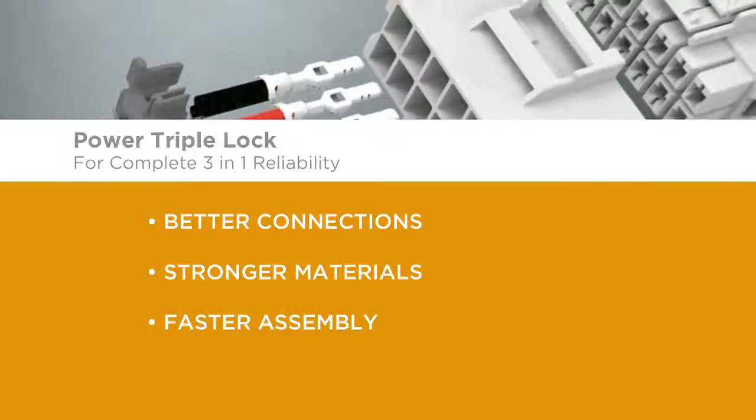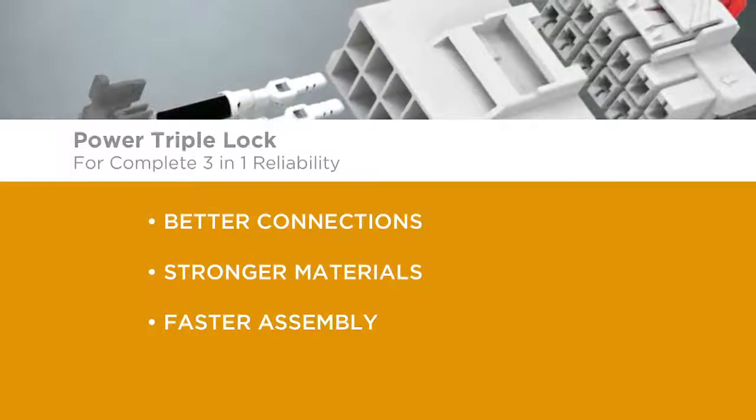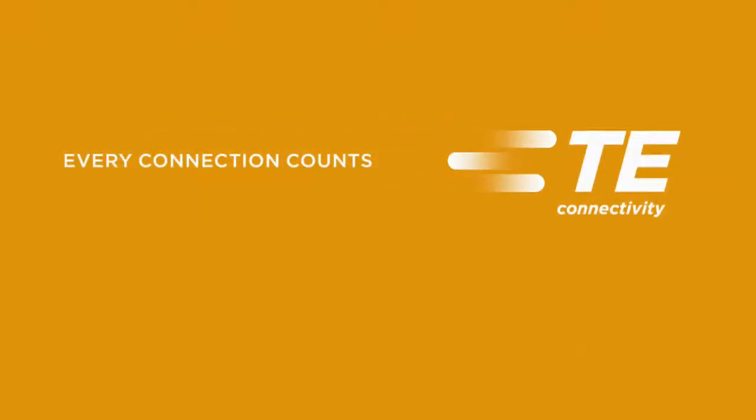Better connections, stronger materials, faster assembly. The Power Triple Lock Connector System. Want to learn more? Contact your TE representative or distributor today. TE Connectivity — every connection counts.